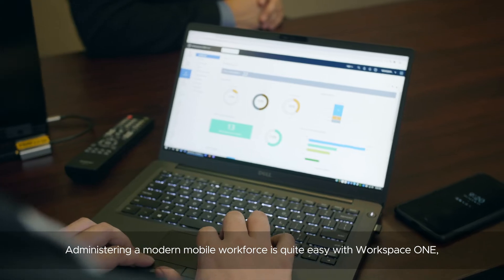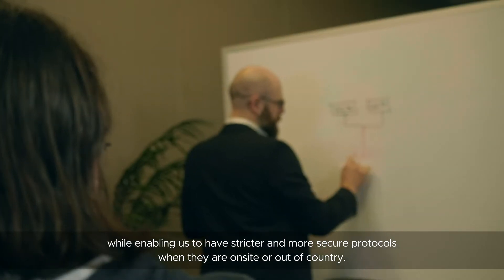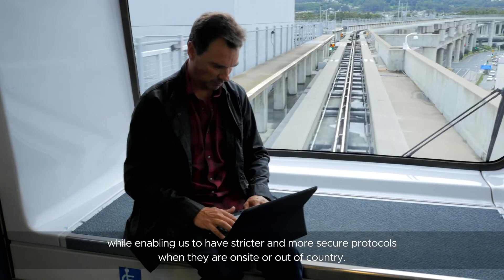Administering a modern mobile workforce is quite easy with Workspace ONE, while enabling us to have stricter and more secure protocols when employees are on-site or out-of-country.